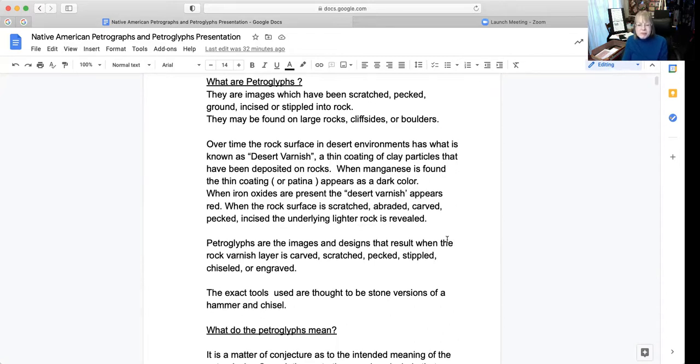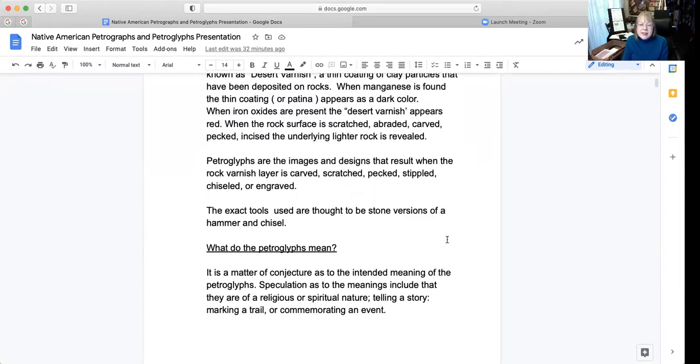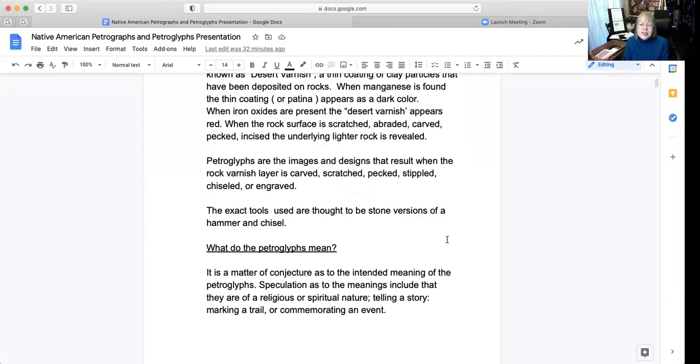What do petroglyphs mean? It is a matter of conjecture as to the intended meaning of the petroglyphs. Speculation as to the meanings includes that they are of a religious or spiritual nature, telling a story, marking a trail, or commemorating an event.